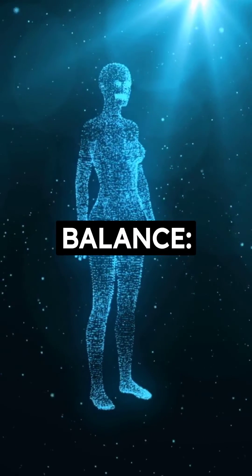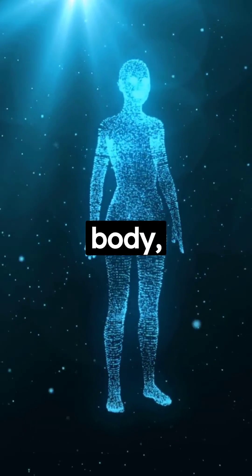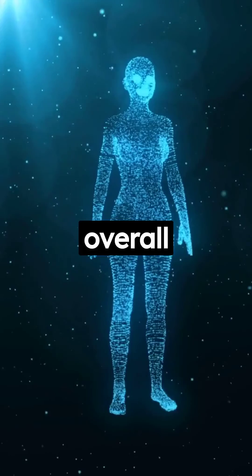3. pH Balance: Sodium ascorbate can help maintain a balanced pH level in the body, which is essential for overall health and well-being.